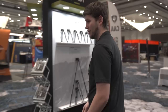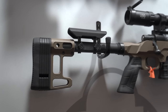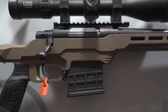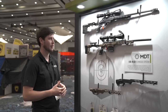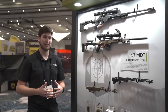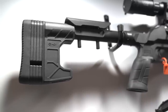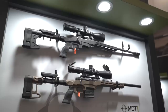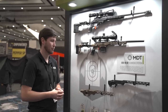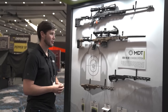Over here we've got our LSS XL chassis — we've had it for a few years. It's displayed in FDE and black, carbine version as well as the fixed, with a couple of builds up above so guys can pick them up, shoulder them, and understand how everything bolts together. It's a mid-range price point chassis with M-LOK forend, barricade stop, ambidextrous mag latch, and two different buttstock interfaces — carbine buffer tube or a fixed-type buttstock like an A2. AICS mag compatible with a bunch of inlets available.